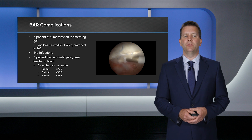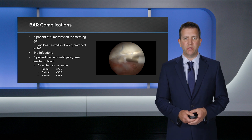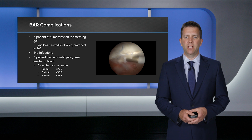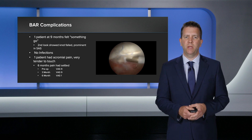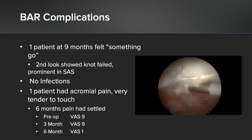Of course, we can't talk about results unless we talk about complications. I've had one patient who was doing very well — at nine months she felt something go. I looked inside the shoulder and one of my knots had failed, protruding on the undersurface of the acromium and likely causing her pain. I removed this. I've had no infections. I had one patient whose pre-operative score was nine out of ten, and at three months it was still nine out of ten. She had pain and was tender to touch over the acromium, but at six months that was gone.